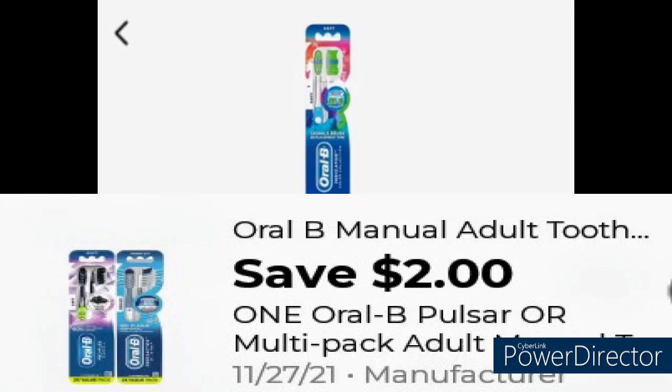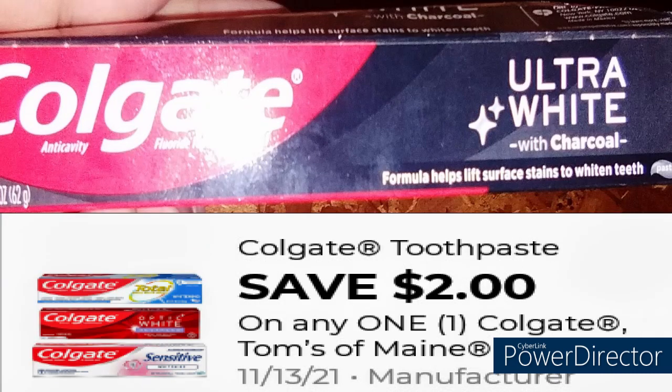Then grab the Oral-B Toothbrush for $3 and use this $2 digital coupon. Next, grab the $1 Colgate Charcoal Toothpaste and use this $2 digital coupon, giving you $1 in overage.